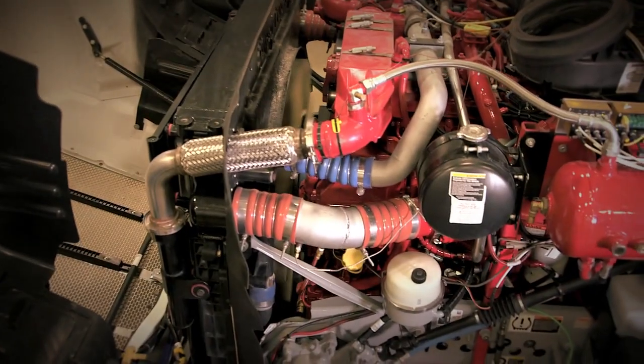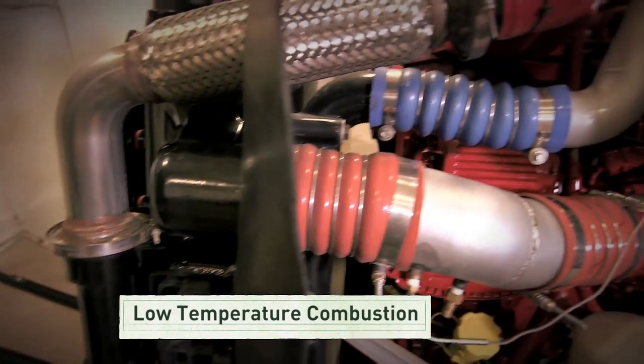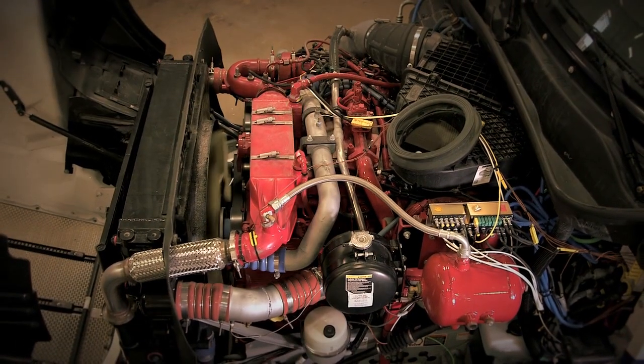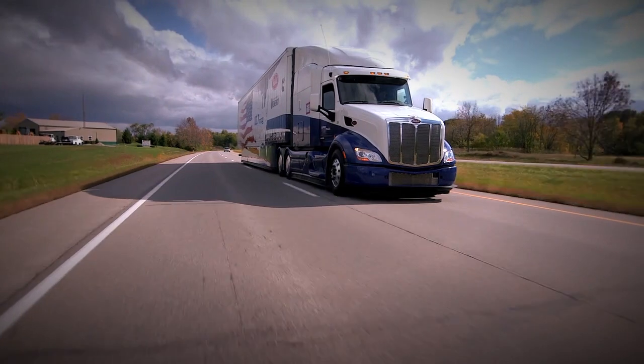Another advanced combustion process, known as low temperature combustion, burns the fuel at a much lower temperature than a conventional engine. When fuel burns cooler, it burns more efficiently and cleaner. In fact, an engine like this can make a truck twenty percent more fuel-efficient — a dramatic increase.